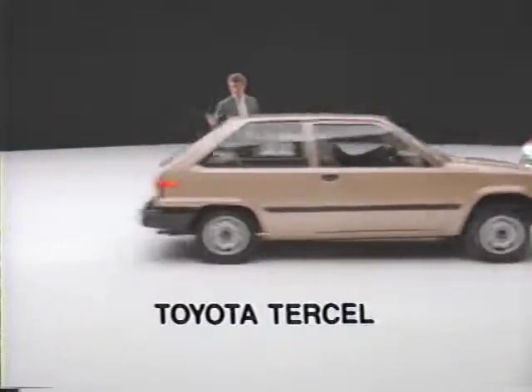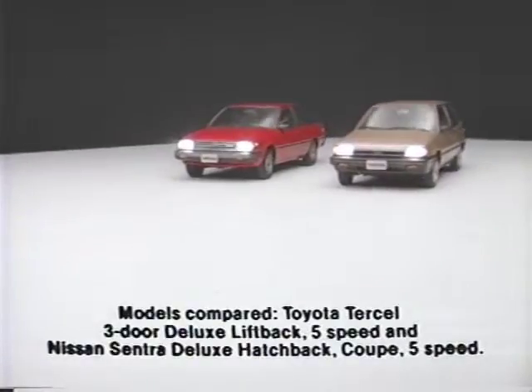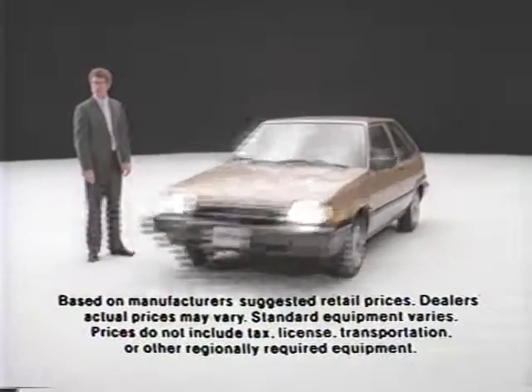Compare the Toyota Tercel to Nissan Sentra. Both are five passenger rated, but Tercel's got more room. Both are subcompacts, but Tercel's got more body weight. And when it comes to sticker price, Tercel's an incredible $800 less.